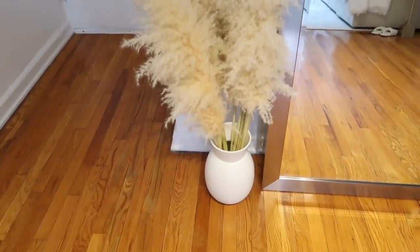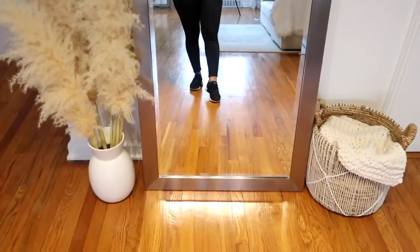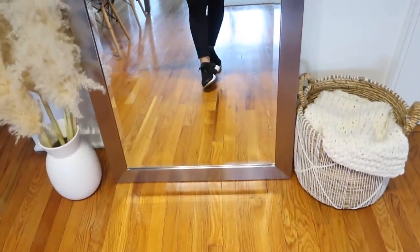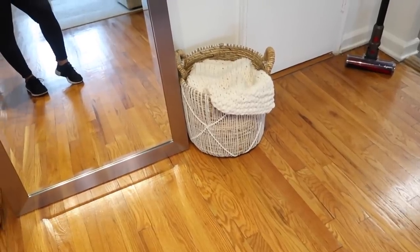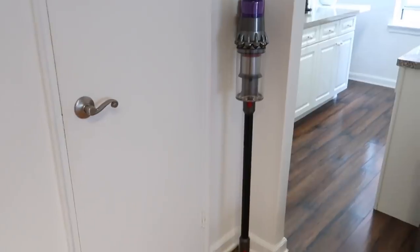I get a ton of questions on this mirror — it was a gift from my mom and it is from Wayfair. Normally I have a no-shoes policy in my apartment, but I wanted to have shoes on for the video. I love having this basket here — the basket is from HomeGoods and the throw is from Target. It just adds a cozy element to the apartment.